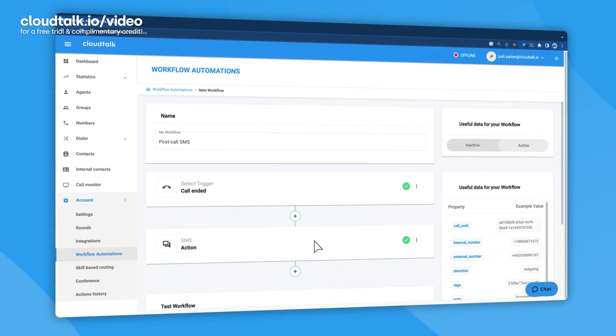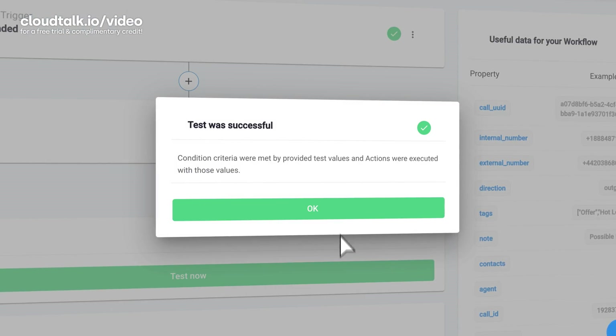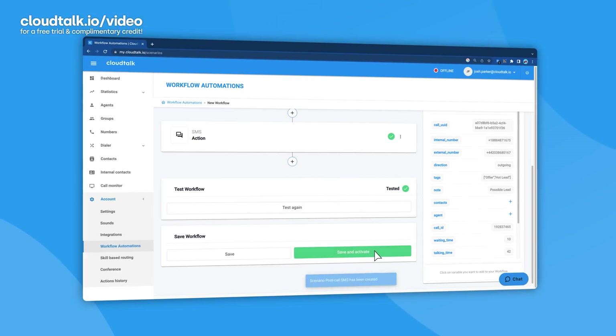Once you set up the automation the way you want, you can test to see whether or not the flow is working correctly. Let's run this test now. And that's all it takes. Your workflow automation is now fully set up and all your contacts will get a text message at the end of each call.